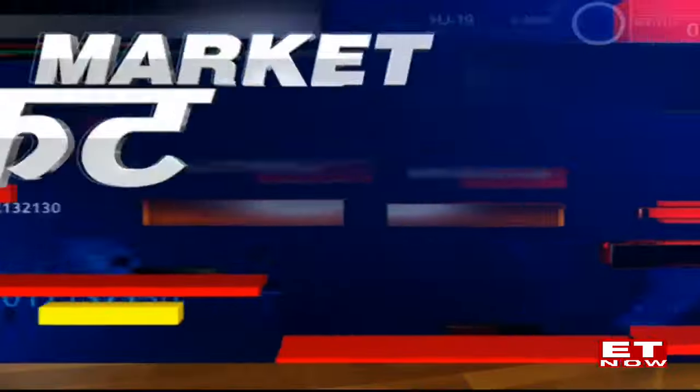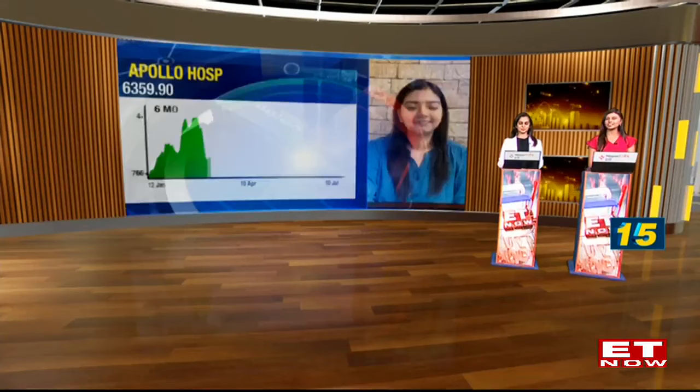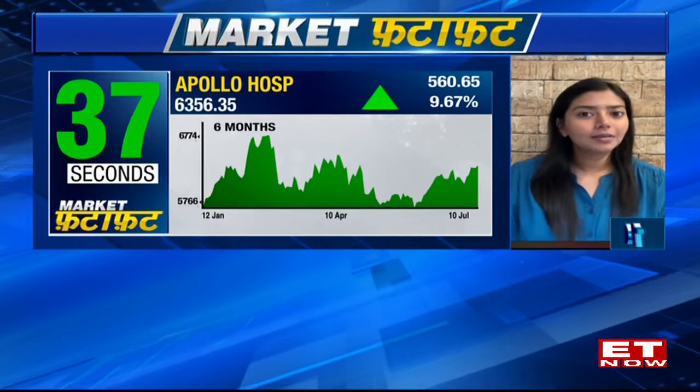Let's get a technical check on Apollo Hospitals. Over the last six months, there's been a YTD move of 10%. Since February, it formed a high of 6874 and declined nearly 17%, halting at 5693, which was close to the 200-day moving average. It did not go below those levels, and since June, the stock price is showing signs of upward movement. The stock has moved from a downtrend into a sideward range and is now attempting to break out from that range, indicating upward momentum.